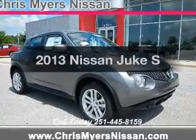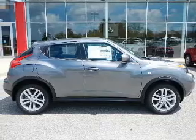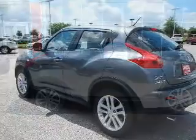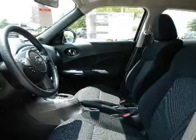Everything you need under one roof with this great vehicle. The powertrain includes front-wheel drive with an efficient four-cylinder engine driven by an automatic transmission. The anti-lock braking system will keep you safe on the road. Power and reliability are a great combination, and this vehicle has both.